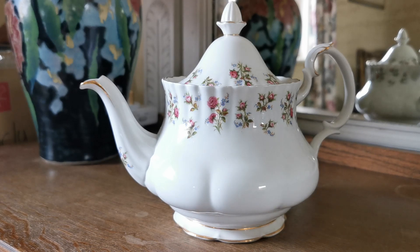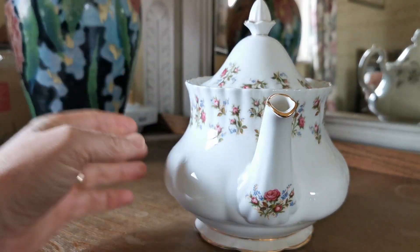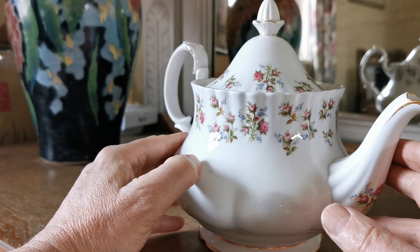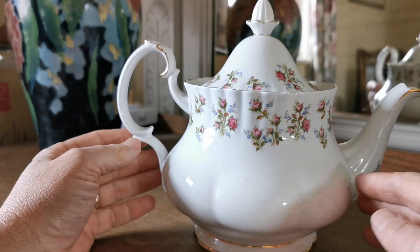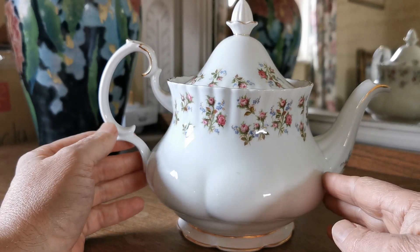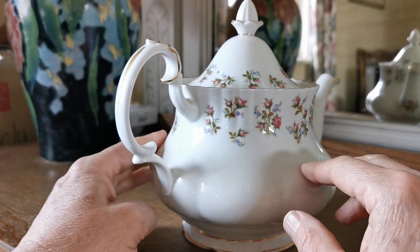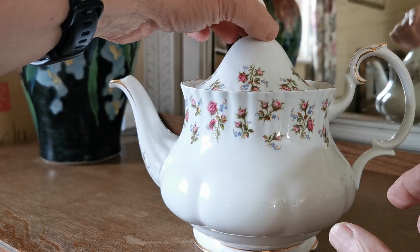I have some Royal Albert to show you this afternoon. Winsome is the pattern — period Royal Albert. This is the large of the teapot versions, the 2.5 pint large Montrose shaped teapot, with beautiful panel decoration around the upper rim of the teapot body, which has this sort of rib moulding in it.